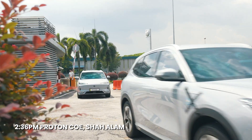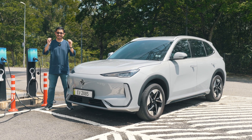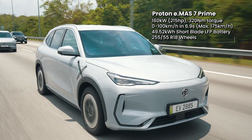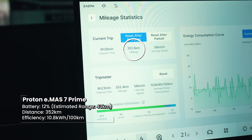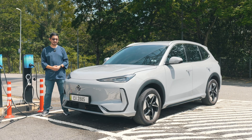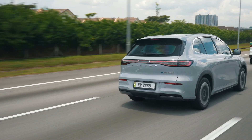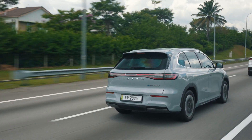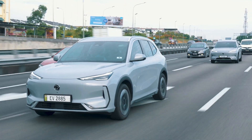We finally made it back to Proton COE in Shah Alam and the E-Mas 7 Prime is truly impressive. It didn't only meet but also exceeded its WLTP rated range. To recap, this entry-level E-Mas 7 EV has a 49.52 kilowatt-hour battery with a WLTP rated range of 345km, and we did 352 kilometers on a single charge with 13% battery to spare. According to the trip computer, there were still 40 kilometers of range remaining, so on paper you could do close to 400km with sensible driving. The E-Mas 7 Prime, despite being the entry-level model, is very easy to drive efficiently.